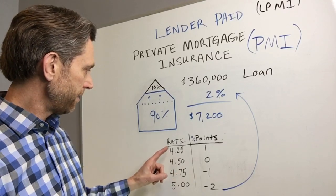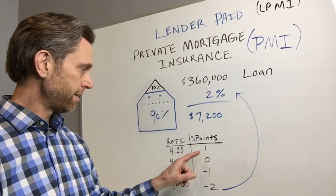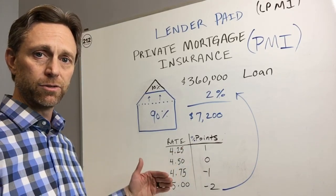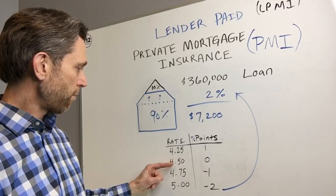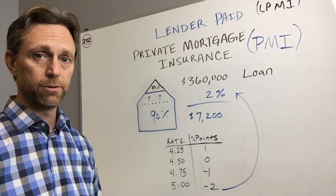In this example, we have a four point two five percent rate that you actually have to pay one percent of the loan amount to get — so this is essentially permanently buying down your interest rate. The four point five percent is where you don't pay any points, so there's no money out of your pocket to get this particular rate.